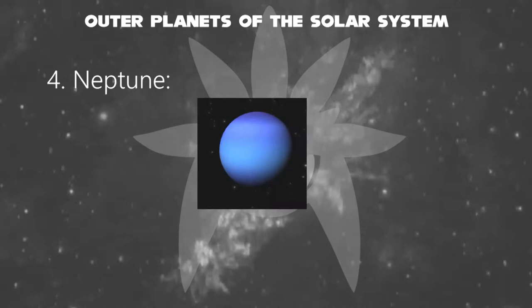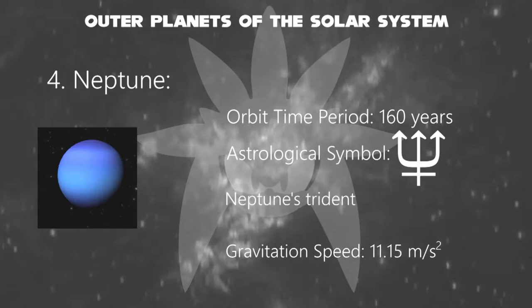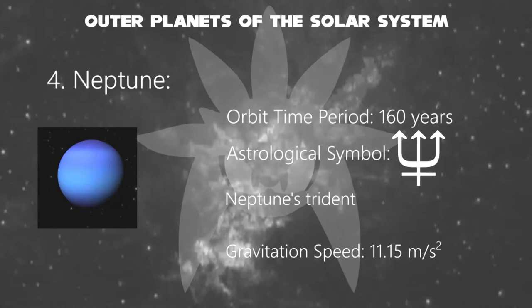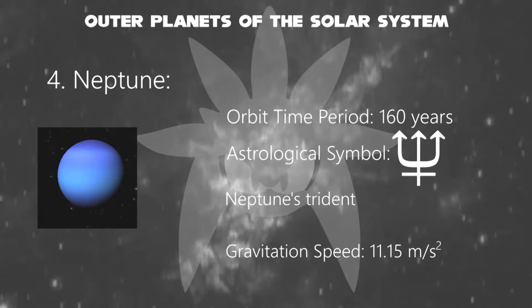Next, the eighth planet Neptune looks similar to Uranus and is also a blue planet. It is the farthest known solar planet from the Sun. It is the fourth-largest planet by diameter, the third-most massive planet, and the densest giant planet. It is 17 times the mass of Earth, slightly more massive than its near-twin Uranus. Its astrological symbol is Neptune's trident. Its orbiting time takes about 160 years, and the gravitation speed of Neptune is about 11.15 meters per second squared.